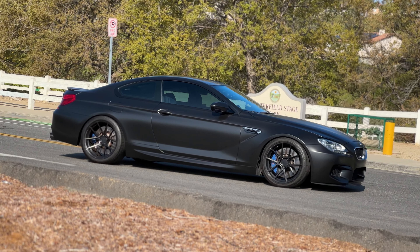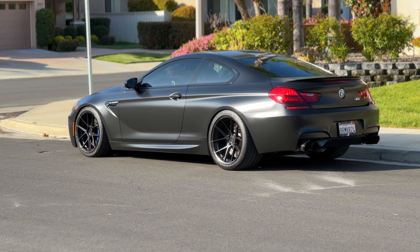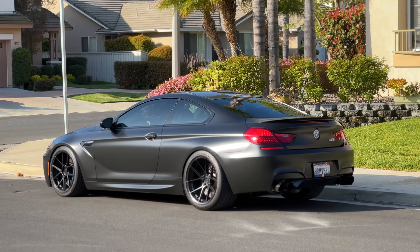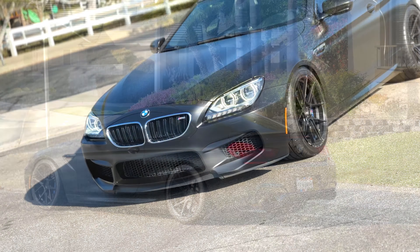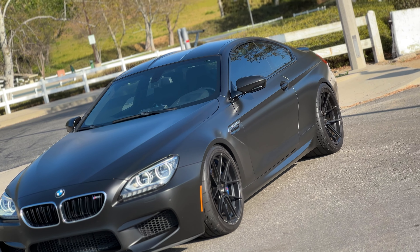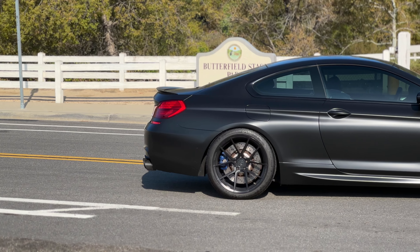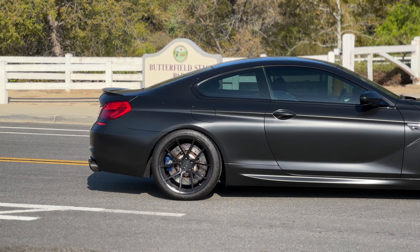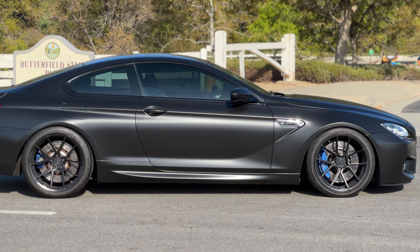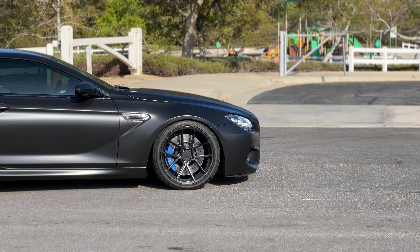From the long sweeping front end with the low proportions and the sleek roofline featuring a carbon fiber roof, to the shorter rear end and trunk, the wide proportions, the aggressive styling — but nothing is overdone. It doesn't feel like this car is trying too hard to be overly aggressive, and as a result of that you just get such a beautiful GT-styled coupe that really emphasizes some of the best of BMW's design language at the time. Over 10 years old with this car, and it just looks so modern and stunning on the road.